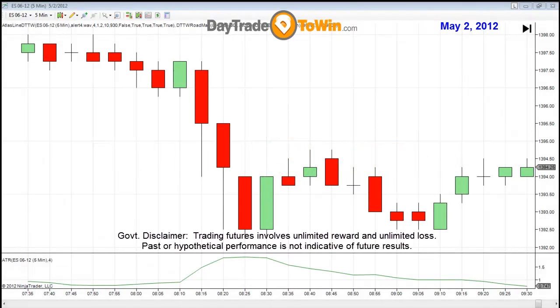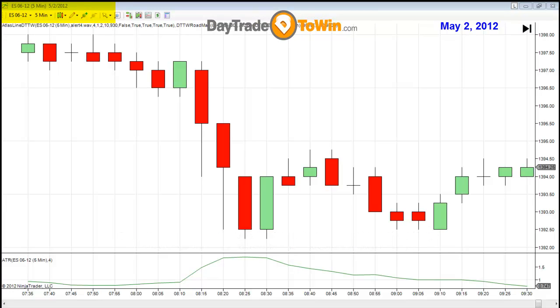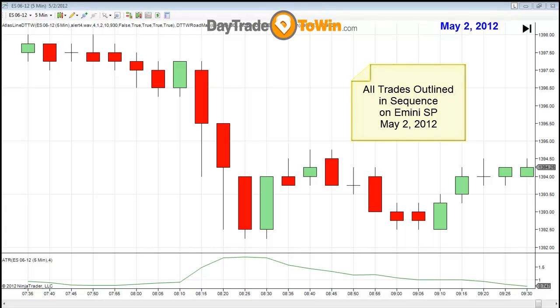Hello everyone, this is John Paul of DayTrade2Win. On today's E-mini chart, dated May 2, 2012, I'm going to show you something a little different. In this video, I want to show you, in sequence, all of the trades that were available and that you would have understood to take based on what is taught in the Private Mentorship Program.